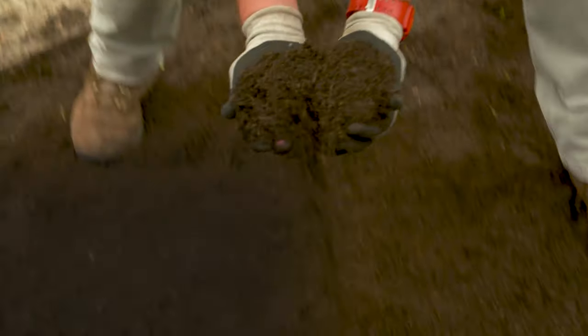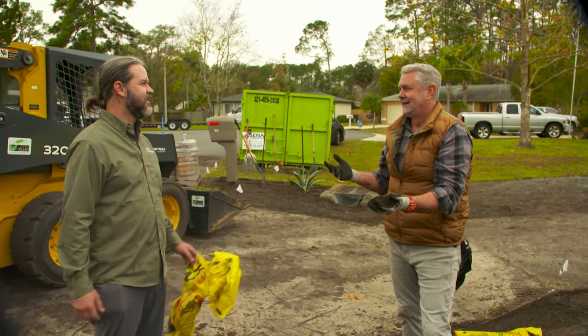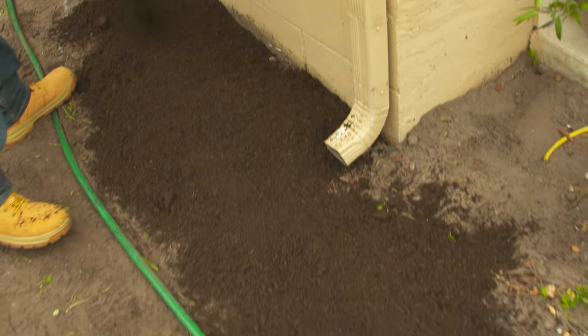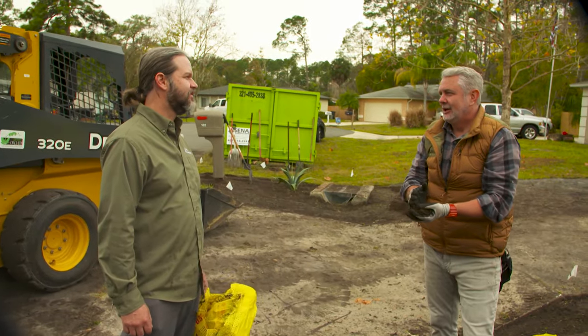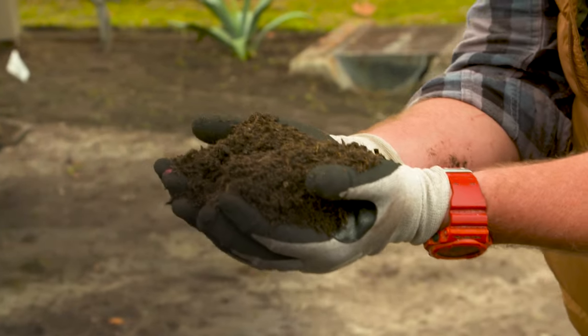David, when you talk about landscaping, how important is soil? Oh, it's key. Just like with farmers, if you've got good soil, you're going to have good plants. If you don't have good soil, plants are going to struggle. Look at that — that's great stuff right there.